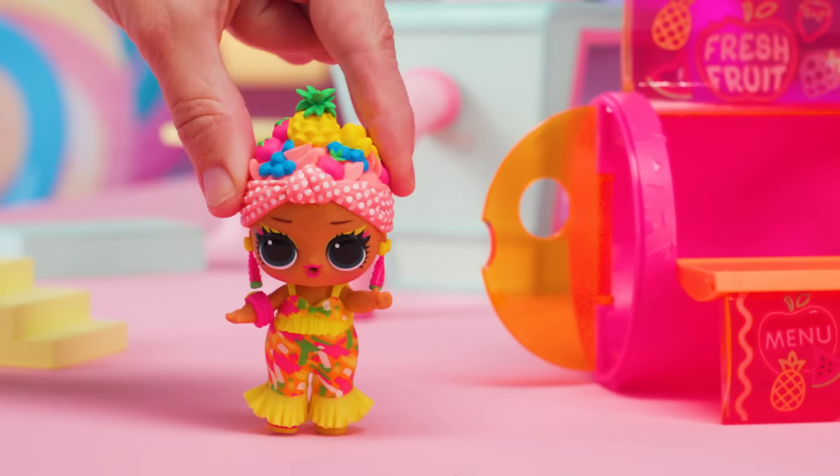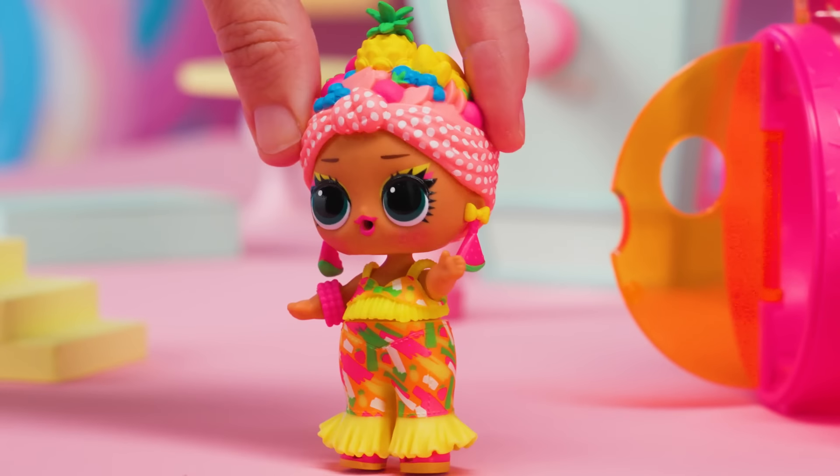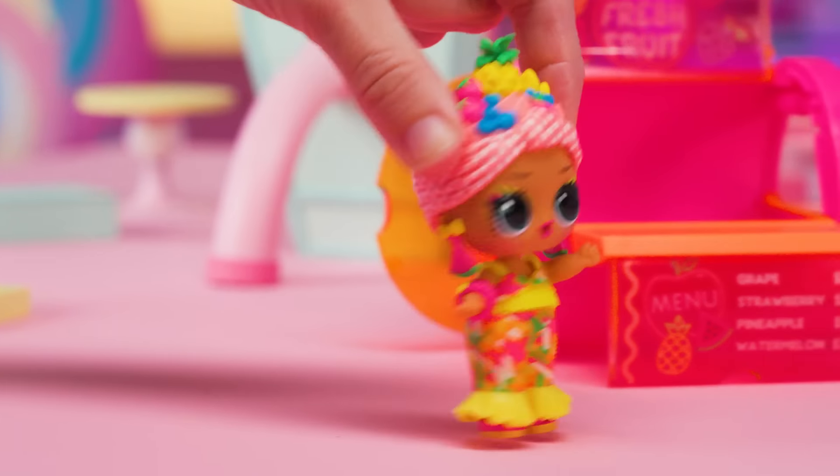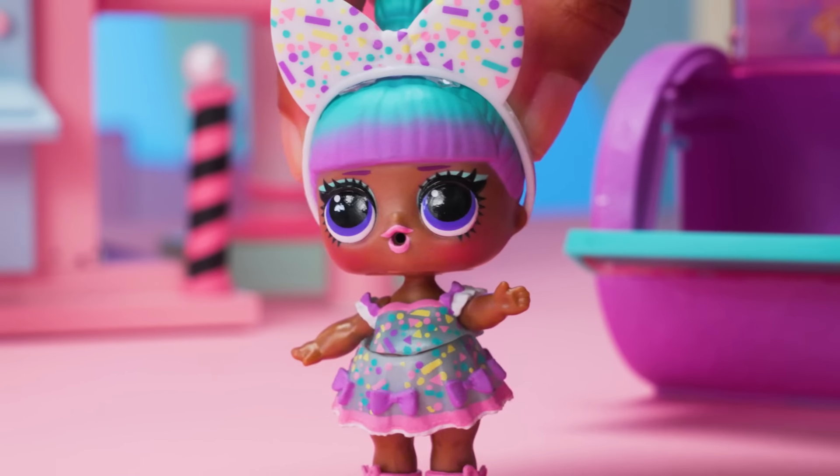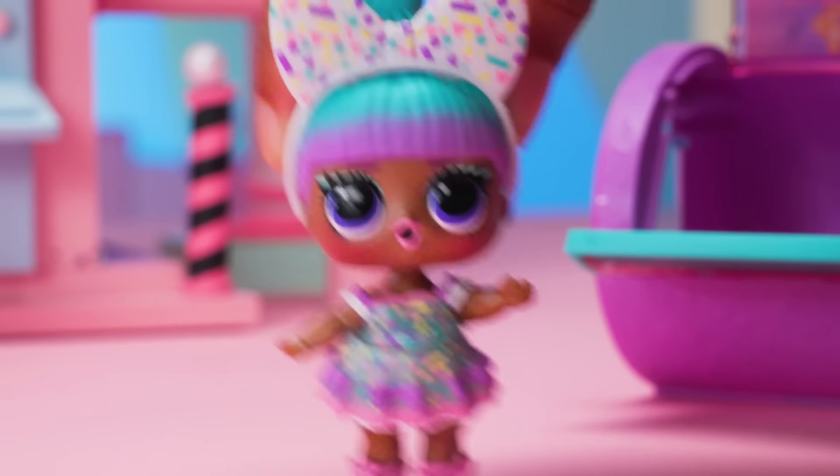I'm Chica Chica. I like fruit, and I like to... Chica Chica! I'm Sprinkles, and I love to sprinkle everything! Everywhere! Woohoo!